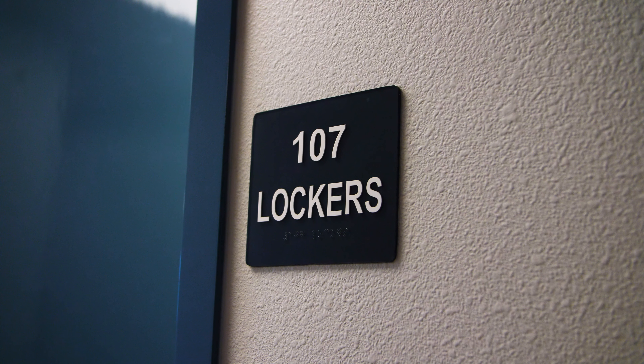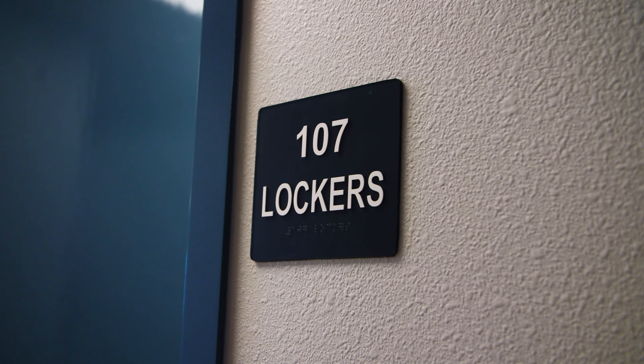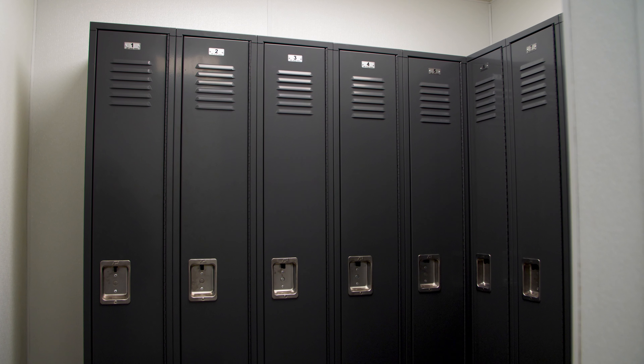We have a shower inside and then we have the women's locker room to the right and the men's locker room to the left. And that is way more than what we had at the old station. It's just incredible.